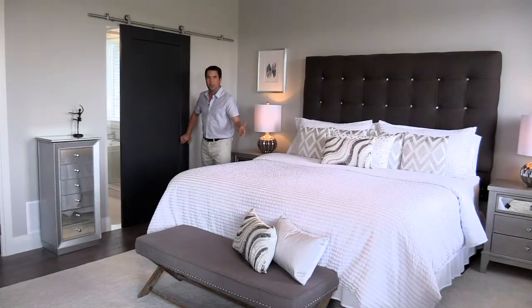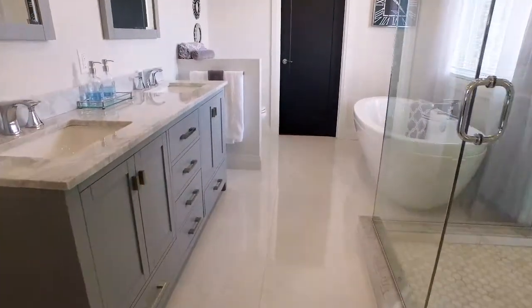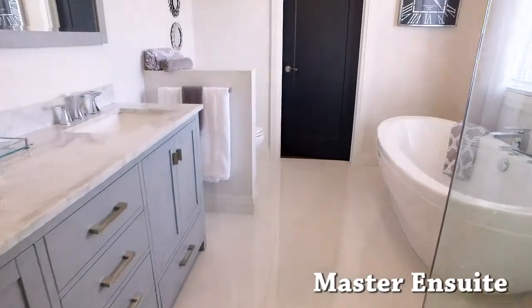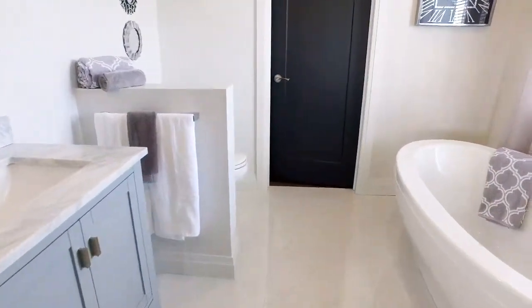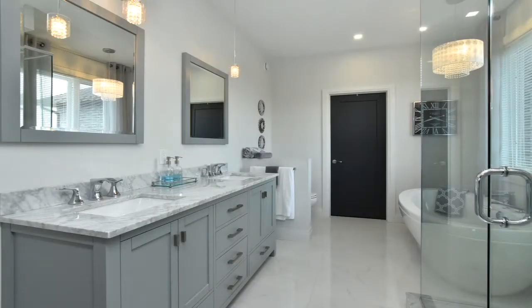But check out this amazing five-piece en-suite. It features double sinks with granite counters, a large walk-in shower, and a stunning soaker tub that I wish I had in my own home. The en-suite walks through to the large walk-in closet.